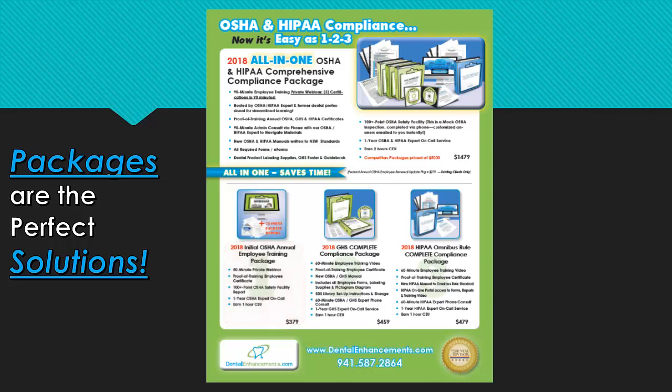Our next compliance bundle is our GHS Complete Compliance Package. It includes a 45-minute employee training video and proof of GHS employee training certificate, a new OSHA manual written to the GHS standard, and all customized employee-required OSHA GHS forms, a dental product labeling supply kit and instructions for setting up your SDS cloud-hosted library to the new international OSHA GHS standard, and 30 minutes with an OSHA GHS expert for phone consultation to help you navigate these materials, plus one year of OSHA GHS support.